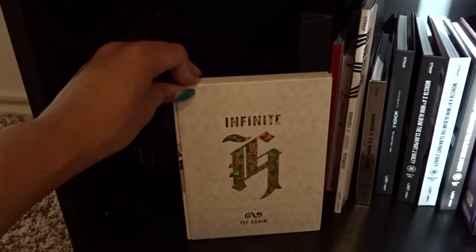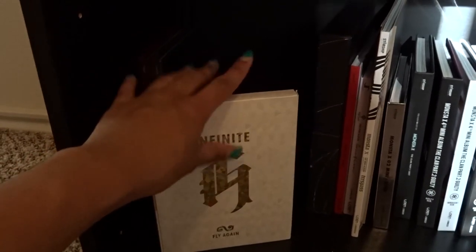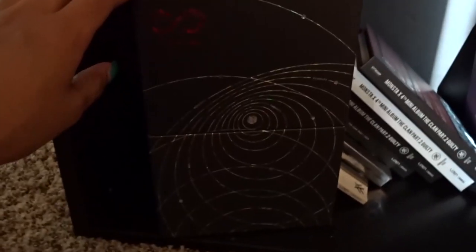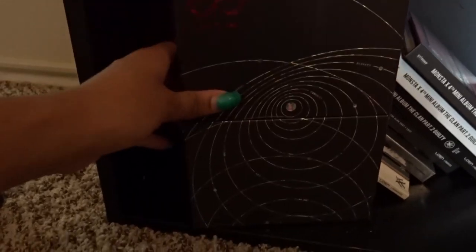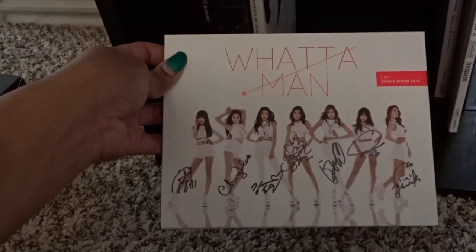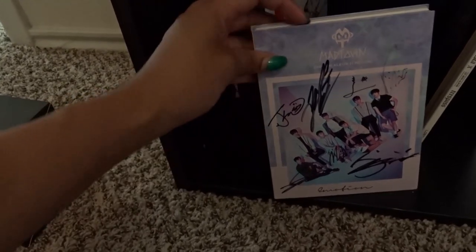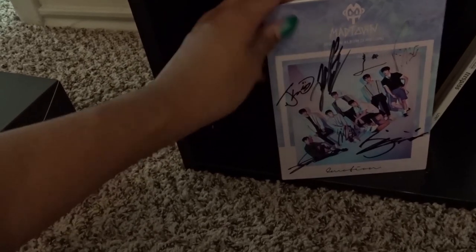I also have the limited special edition of Infinite's Only, which is their latest mini, and I adore Infinite so I had to get the special one — it's so pretty. Next up I have IOI's What a Man, which is an all-member signed copy of the subunit — it doesn't have the other four members, but I really love this track. Then I have Madtown's Emotion, which is another all-member signed copy. I actually bought this from Sana after she ran a group order and had some extras.